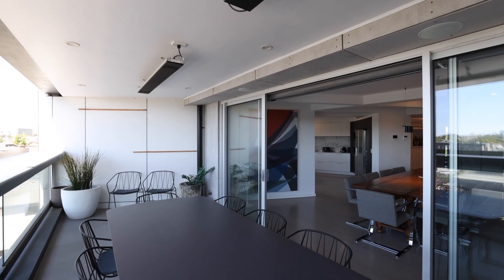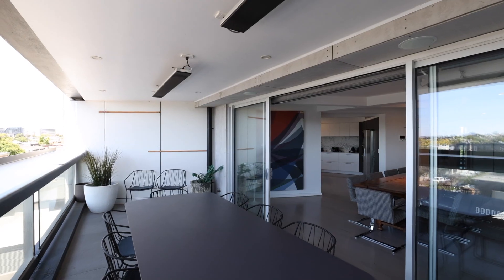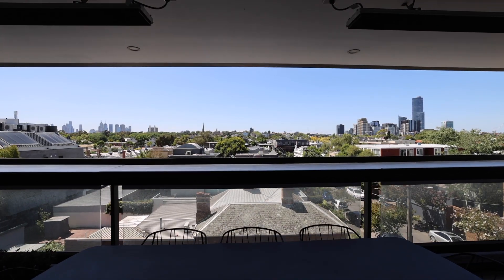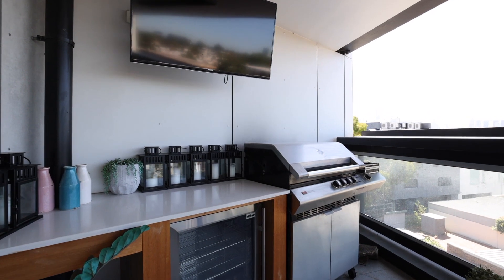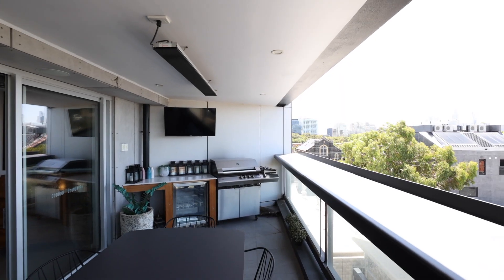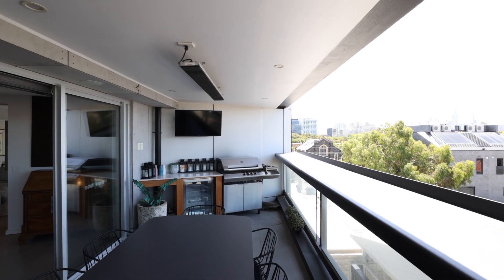Flowing directly off the kitchen dining area is the outdoor terrace. Incredible views back towards Faulkner Park and the city skyline. An amazing entertaining space with barbecue, built-in television and enough entertaining space for a dozen of your closest friends.